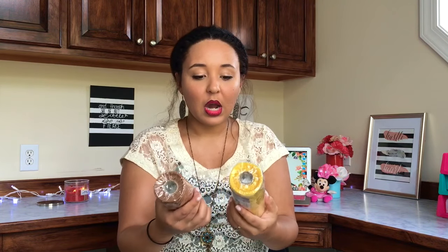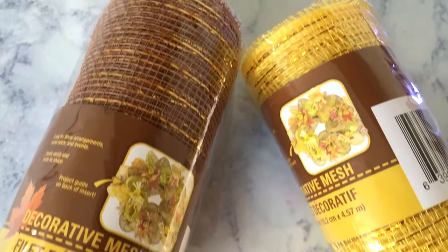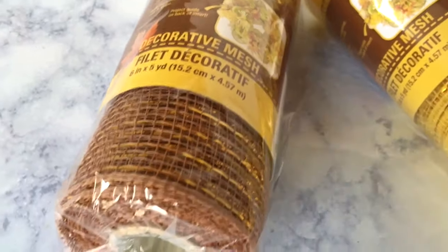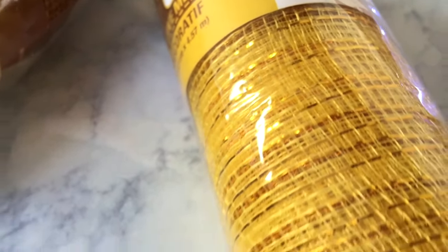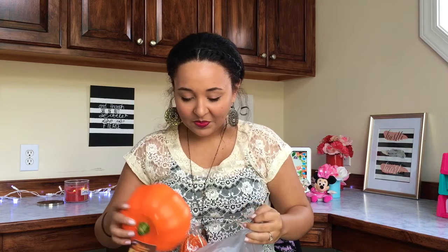I got some decorative mesh — I also got orange but my mama stole it from me when I made her wreath, which I'll link above. So I got the yellow and the brown, and they both have gold streaks through them. I have no idea what I'm using these for, or if I'm even going to use them at all, but stuff goes really quick so you've got to grab it when you can.